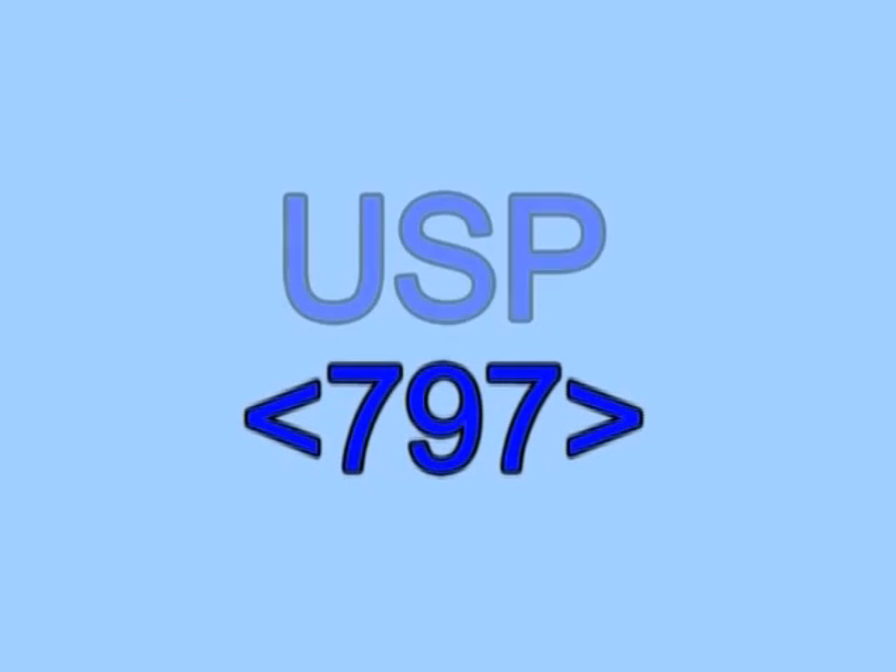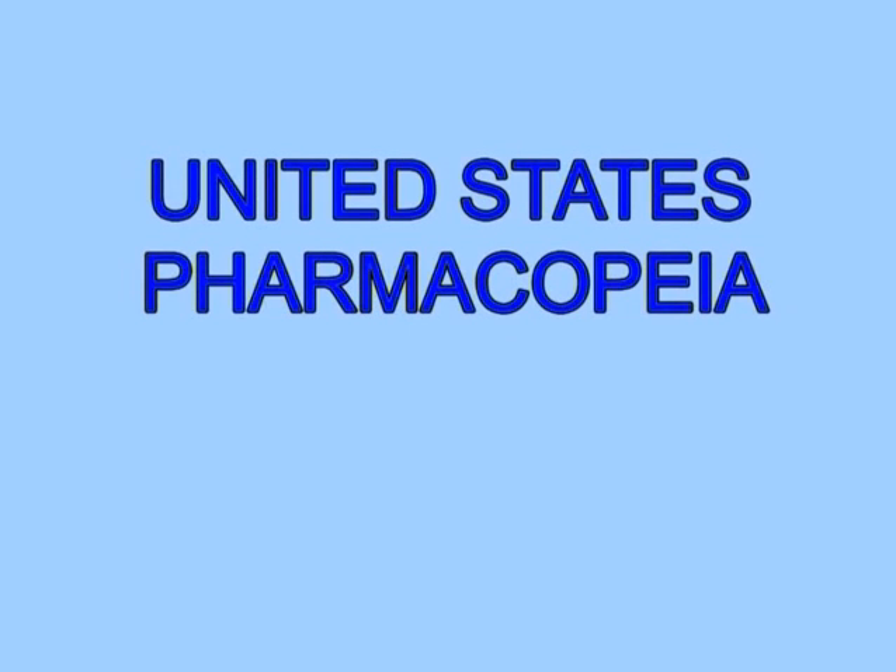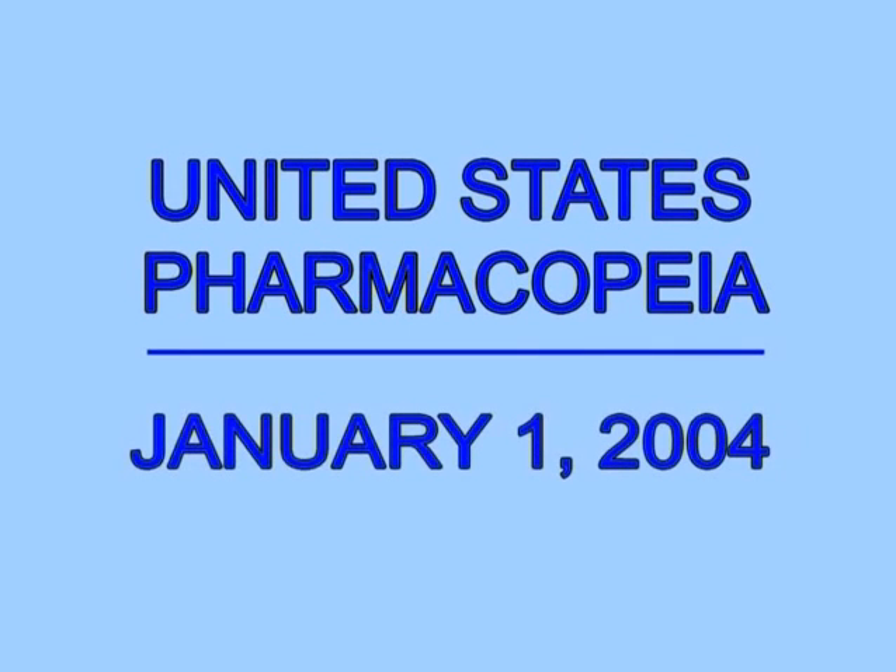USP Standard 797 establishes the minimum quality standards for the conduct of compounded sterile product programs in the United States, and was officially added to the United States Pharmacopeia as a mandatory standard of compliance on January 1, 2004.